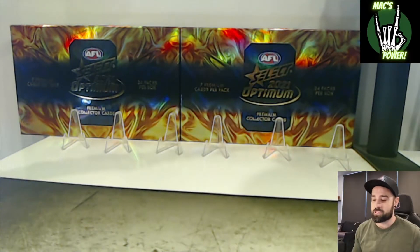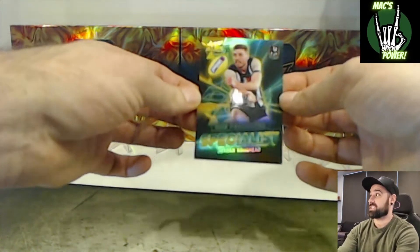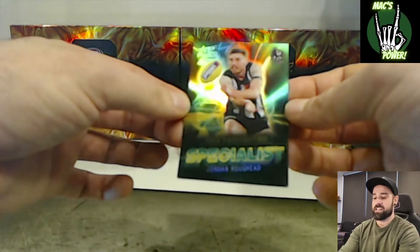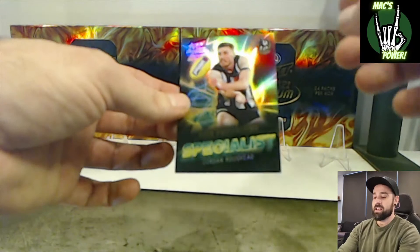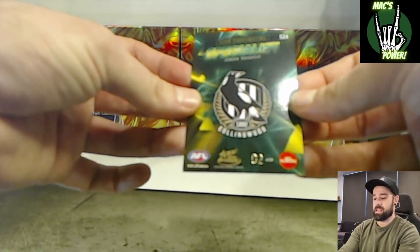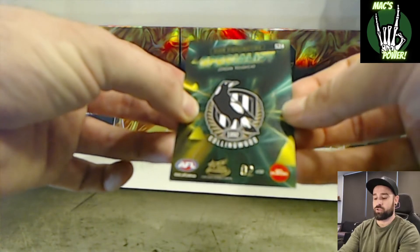And then our very last hit of the box was our specialist card — Jordan Roughead 1%, a specialist from the Collingwood Magpies. Probably not the greatest hit on the specialist, but we did pull a nice low number hit here on number two of 80.